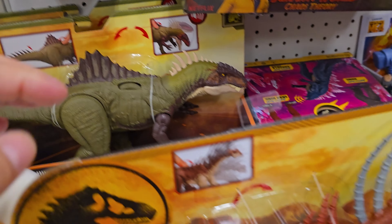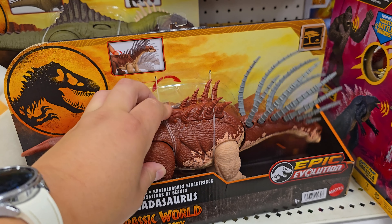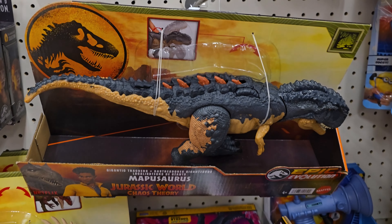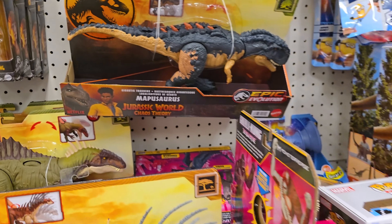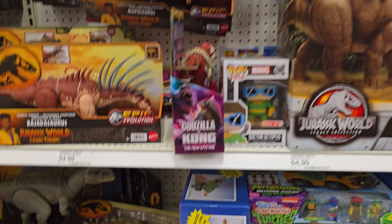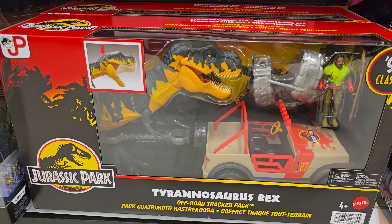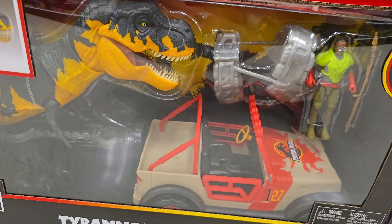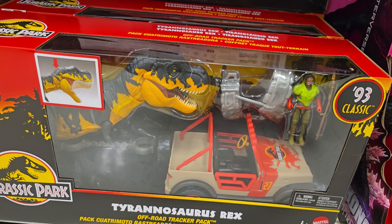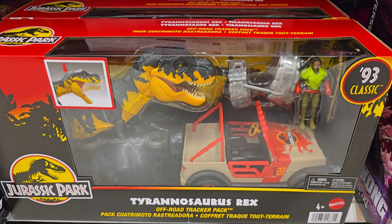We have Maisie, Claire, Beaked Spinax — I'm glad I picked this one up, I really like this figure. Bahariasaurus is one I'm not gonna pick up but I really like. Then we've got the Mapusaurus — this one's more of the yellowish variant. Over here we've got the Mamenchisaurus and some King Kong. Underneath, let's wrap up with the '93 Classic collection — the Tyrannosaurus Rex off-road tracker pack with Ray Arnold and the yellow T-Rex with the Jeep. I'm so excited for the reimagined Kronosaurus — I missed out on the pre-order window so hopefully I can grab it when it releases.